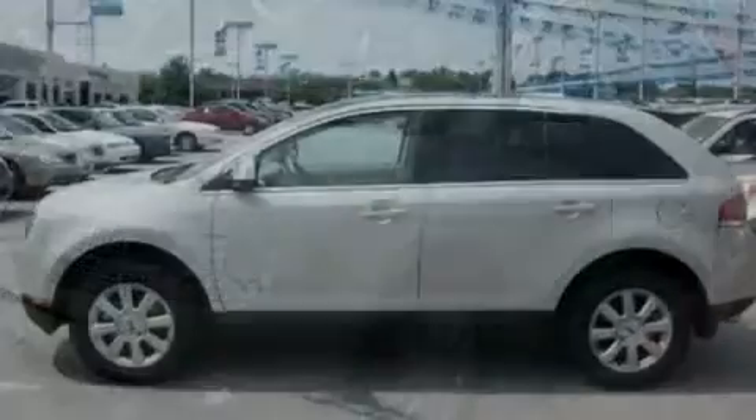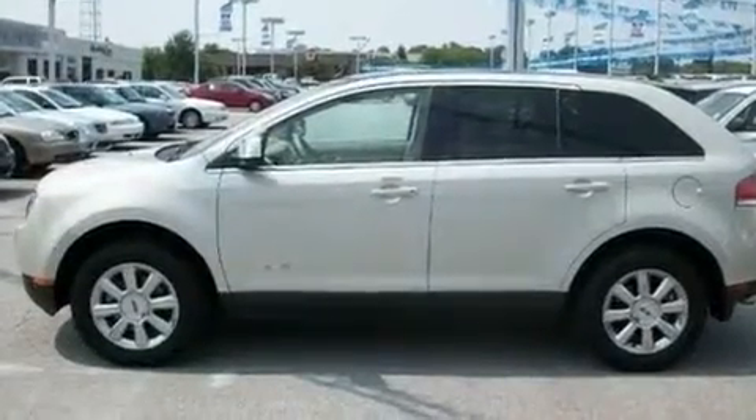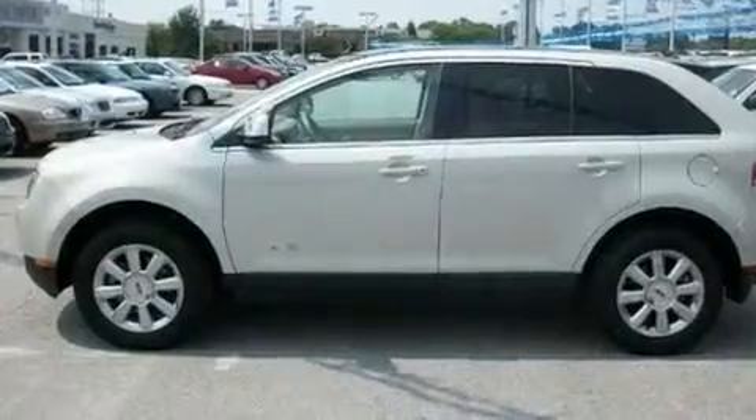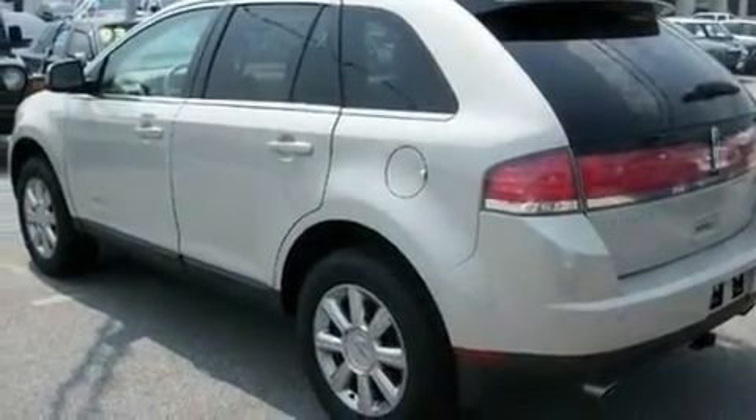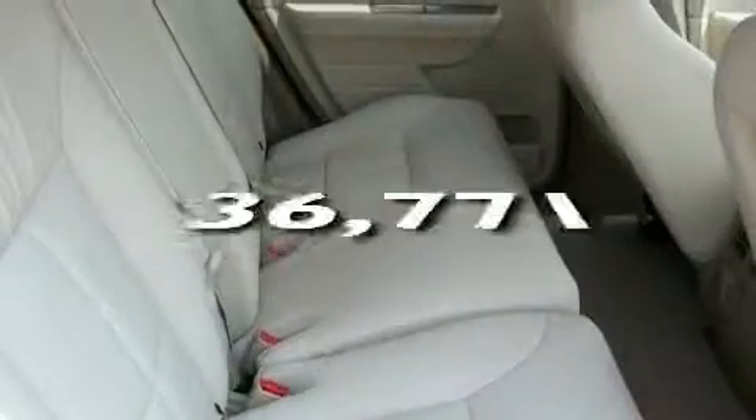Its top features include dual power seats, heated side view mirrors, traction control and stability control systems, an anti-lock braking system, and this vehicle has fewer than 37,000 miles on the odometer.